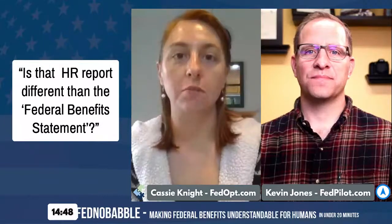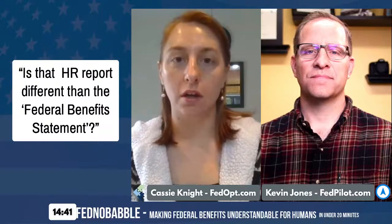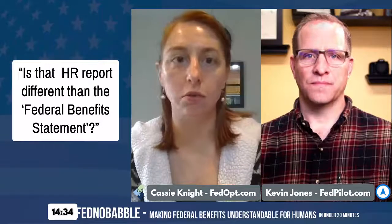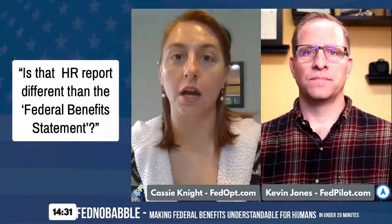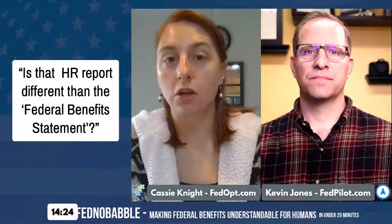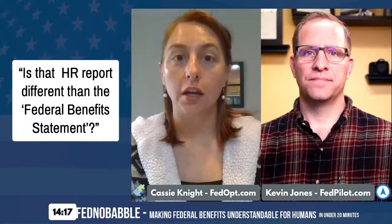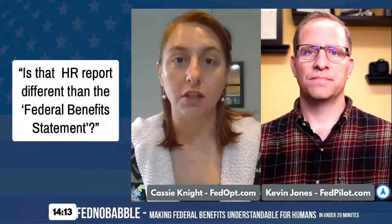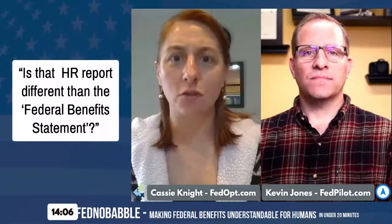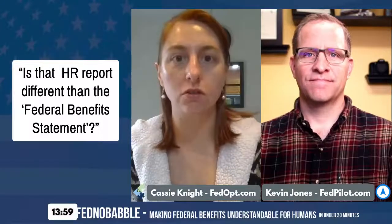I see that all the time when advisors submit information for me to build reports for their federal employees. I ask them to include any documentation regarding an employee's history — whether that's the HR estimate or the employee benefit statement — to make sure the report we're getting back to the employee is accurate. So many times the advisor is gathering more accurate information than what the HR statement is saying. For example, an employee made their deposit for four years of military time, but the OPM retirement statement doesn't even show the military service.